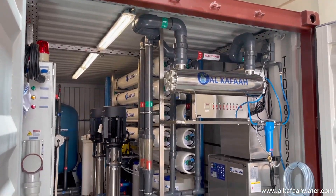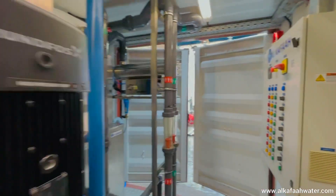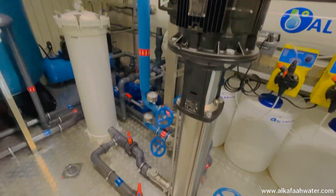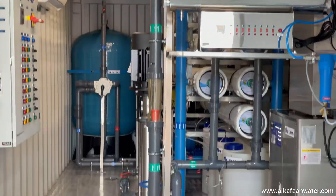All equipment installed inside the container is systematically laid out to accommodate inside a single 20-foot ISO container, in addition to leaving ample space for daily operation, regular servicing, and periodical maintenance.